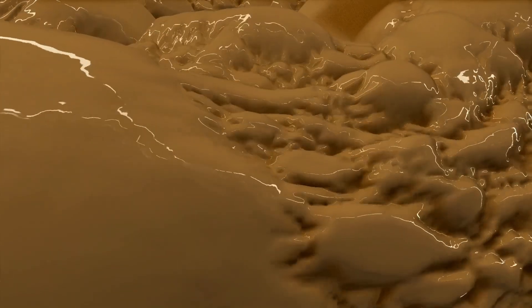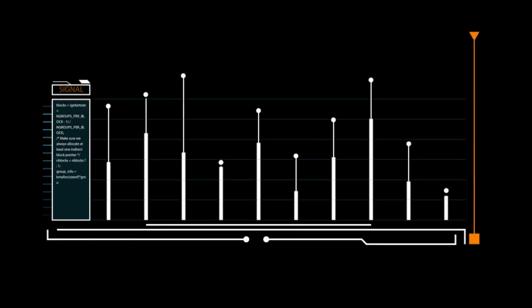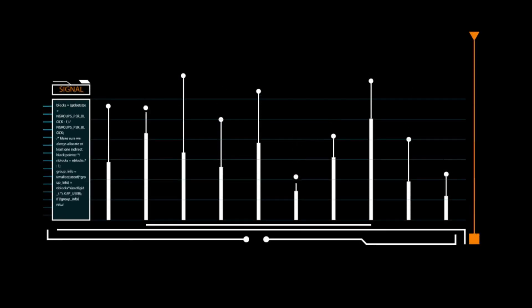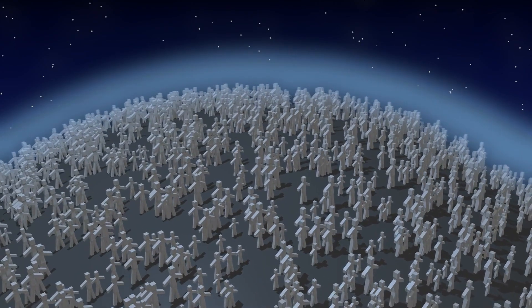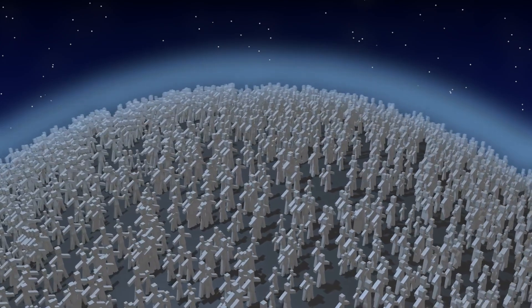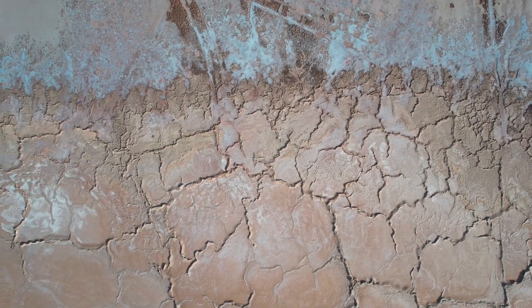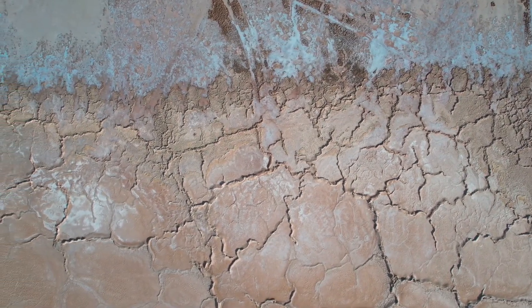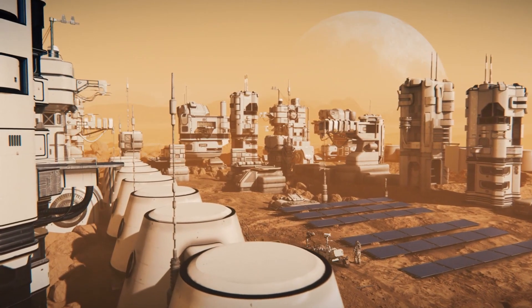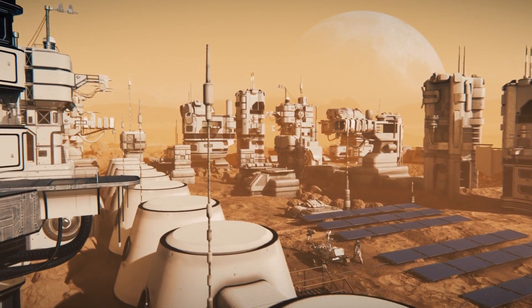By studying Martian soil and the atmosphere, Curiosity searched for elements essential to life: carbon, hydrogen, nitrogen, oxygen, phosphorus, and sulfur. It also looked for indicators of past biological processes, such as specific molecules or structures. To delve deeper into the planet's history, Curiosity analyzed the mineral and chemical makeup of rocks and soil, helping scientists understand the geological processes that shaped the Martian surface.